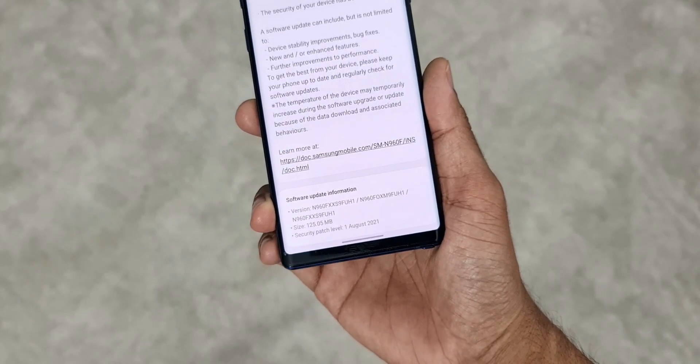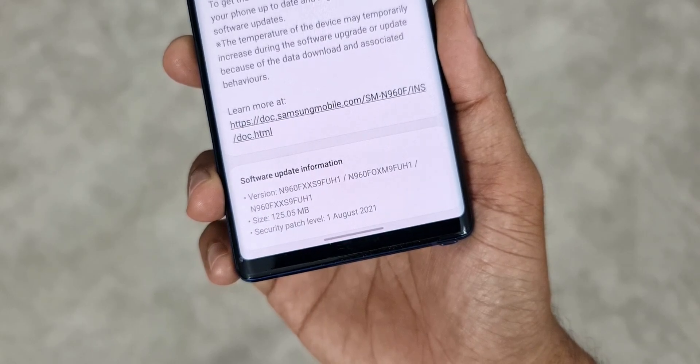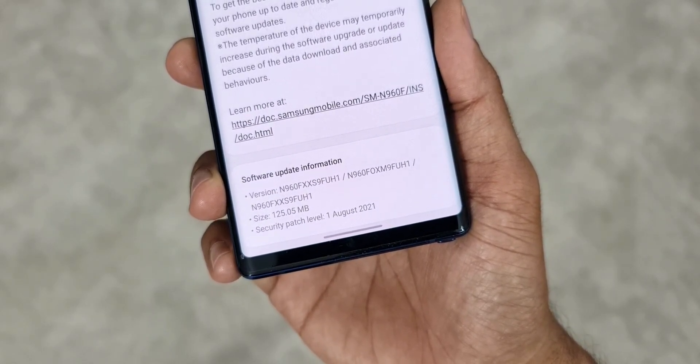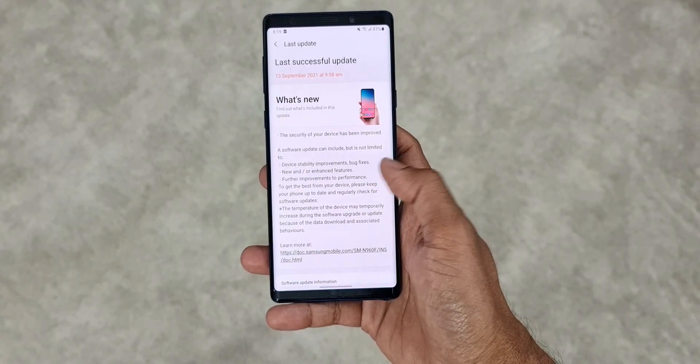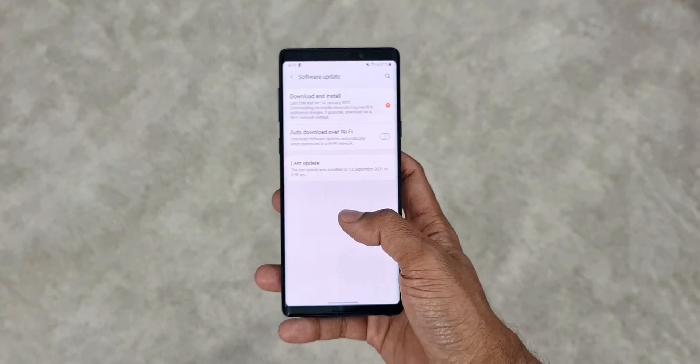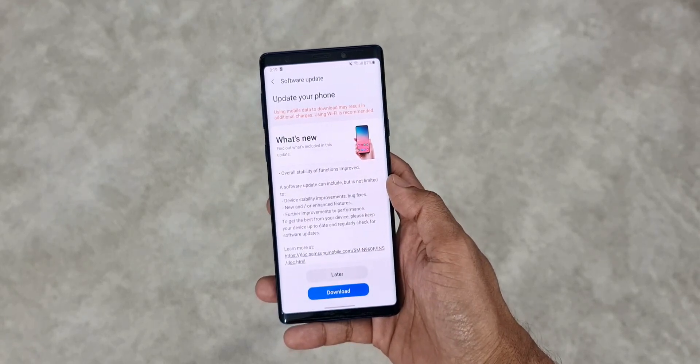Now we have received this all new security patch in the month of January 2022, however the patch is for November 2021. Not bad, isn't it? I'm sure this phone will get another couple of security patches for the next couple of quarters from now. This is why we really appreciate Samsung when it comes to security updates.